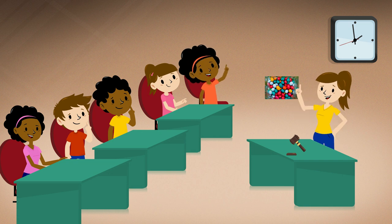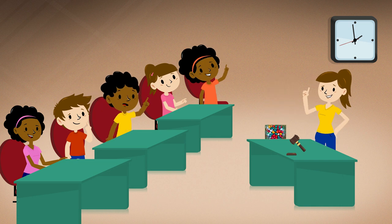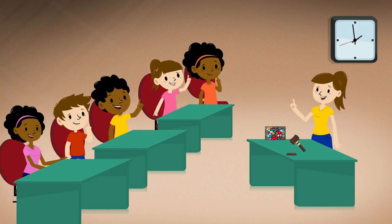Madam President. Amy: I'm in favor of this motion — chocolate candies would add a sweet taste to our trail mix. Madam President. Paul: Most everyone likes chocolate. Madam President. Kim: Chocolate candies would add color.